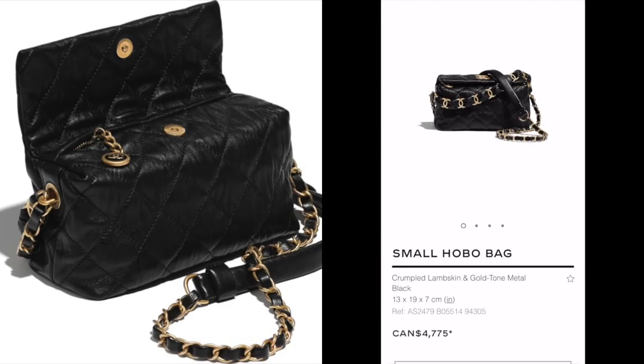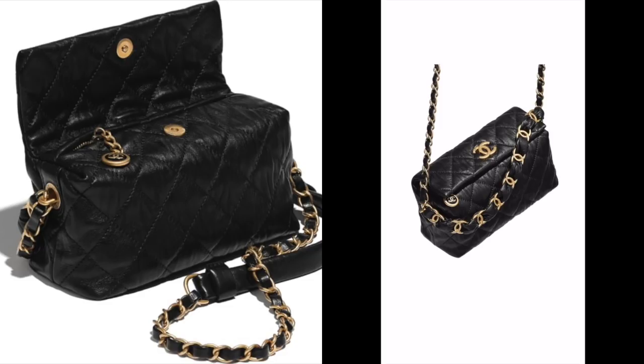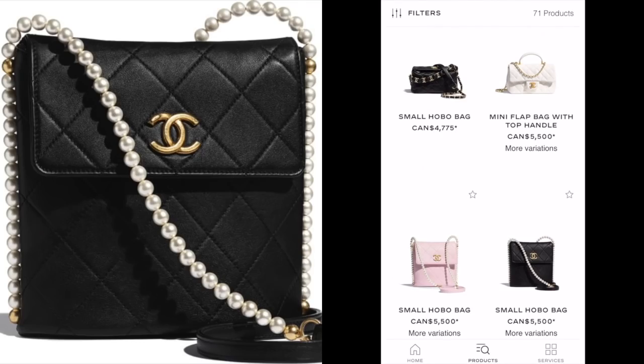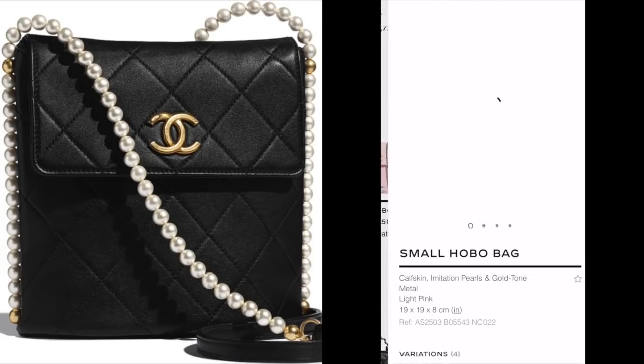Moving on to this little hobo bag. I think it's super interesting and I like that it's a different shape. Obviously, I wouldn't buy this for investment purposes, but I just think it's cute. I just love the CC detailing on this little top handle here.